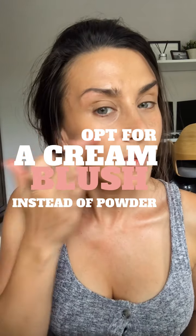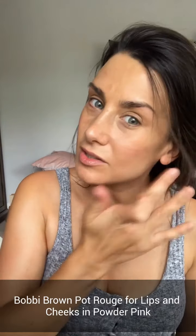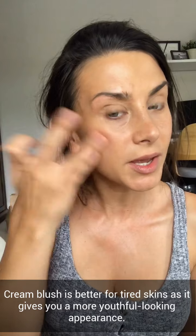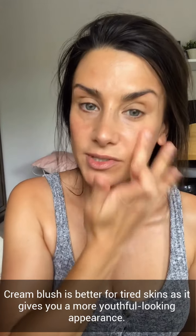Then I go over with a cream blush. The reason I use cream is because it gives you more of a youthful, natural-looking glow, as opposed to powder, which can be quite ageing and can also make you look more tired if your skin looks tired.